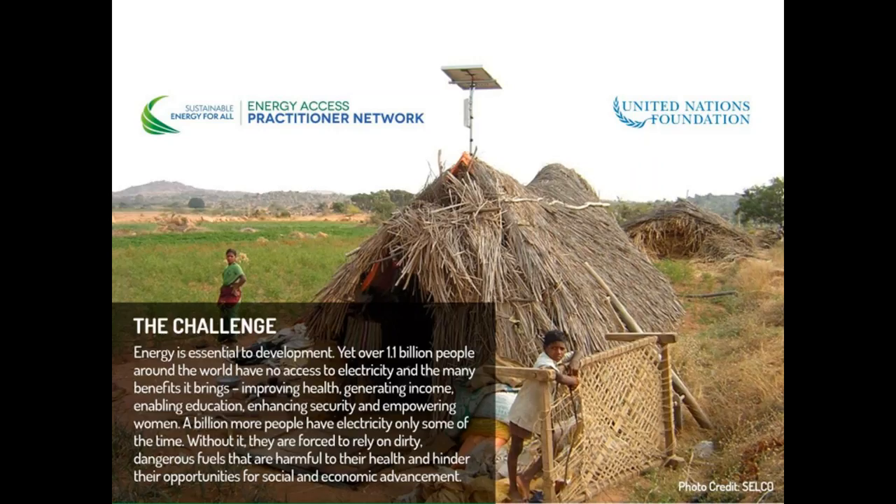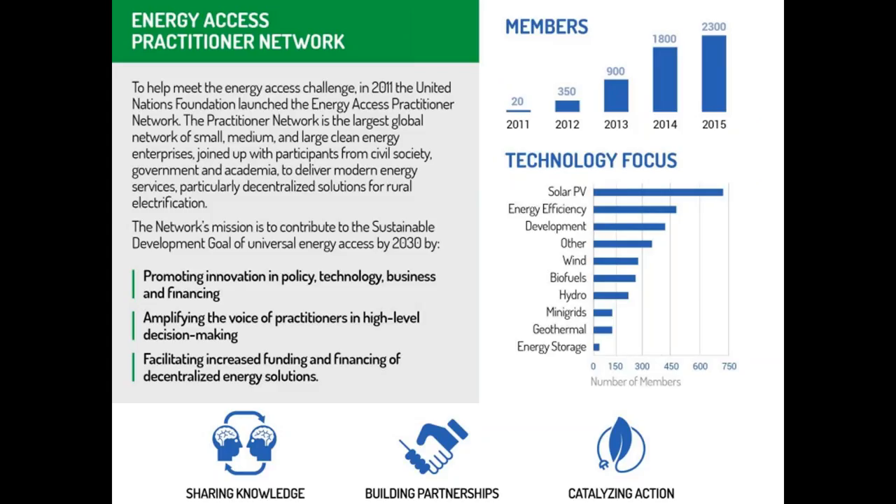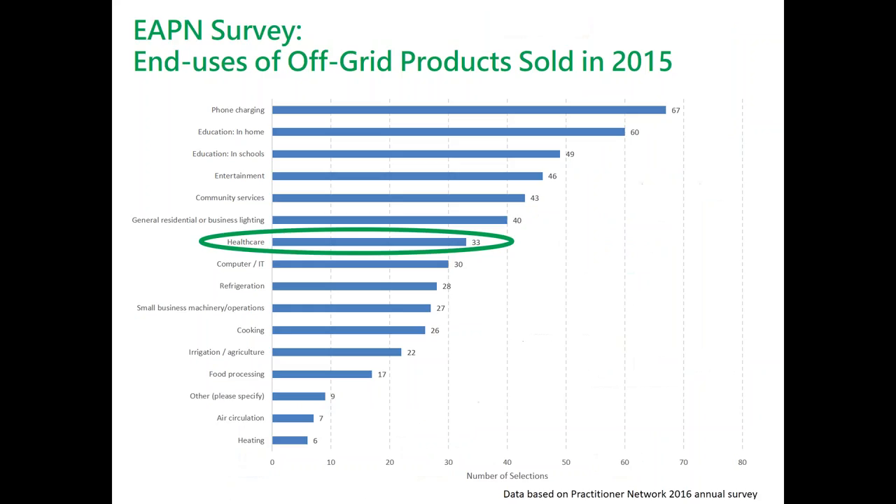In 2011, the UN Foundation launched the Energy Access Practitioner Network to help address the energy access challenge. It is the largest global network with now more than 2,500 members consisting of civil society, government, academia, and primarily private sector actors, including a large number of small and medium enterprises. We will be launching results from our annual survey at the SE4ALL forum at the start of April, which already shows that healthcare is an important end use for off-grid products being sold.